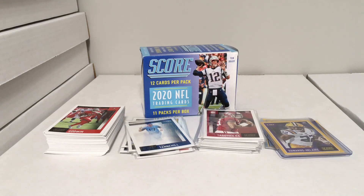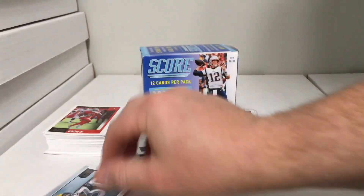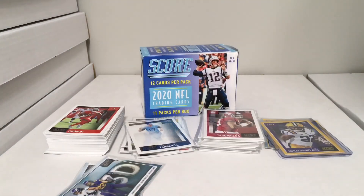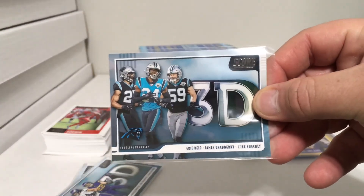On to the inserts — today we have Adrian Amos, Blake Martinez, Kevin King — that is the Green Bay Packers 3D insert set. Then we have Danielle Hunter, Eric Kendricks, Harrison Smith — the Minnesota Vikings 3D. Next, Eric Reid, James Bradberry, Luke Kuechly — Carolina Panthers 3D.